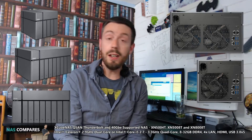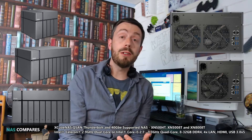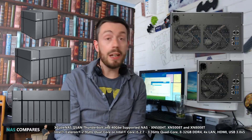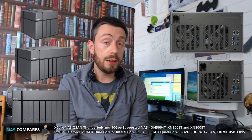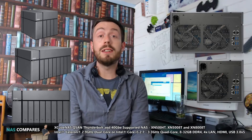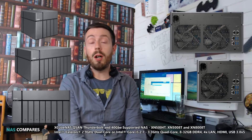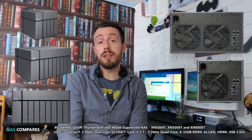The QSAN X-Cube XN5004T is the 4-bay version. The QSAN XN5008T is the 8-bay, and there's another 8-bay, the XN8008T. These are a 4-bay and two 8-bays, as you can see on the screen now.